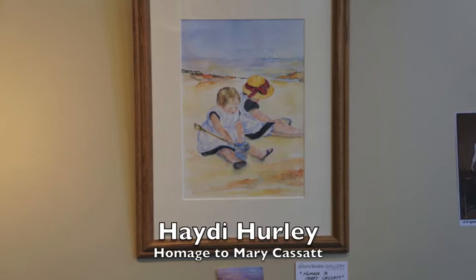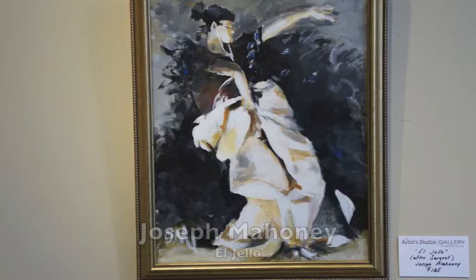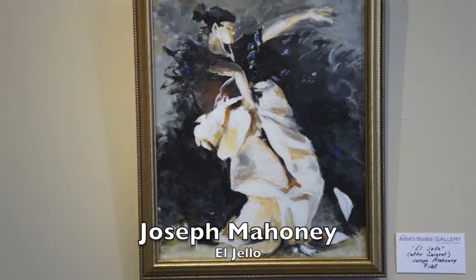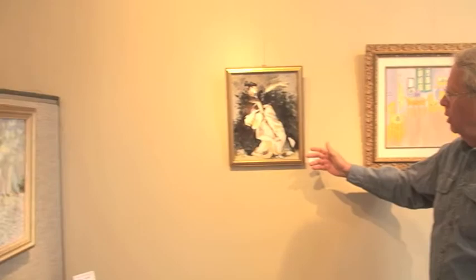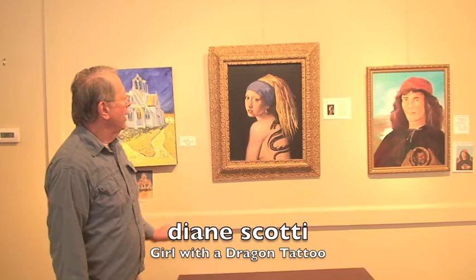Early's submittal is a watercolor copy of Mary Cassatt, and her twist is that she's put flip-flops on the feet instead of shoes, and also removed the leggings. He called it El Jello, but it's a famous, very big painting at the Isabella Stewart Gardner Museum of a Flamenco Dancer. And then Gotti's — a girl with a pearl earring, but she's changed it to a girl with a dragon tattoo, and also dreadlocks.